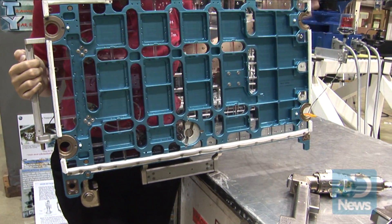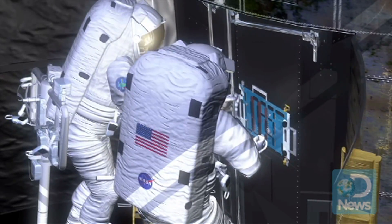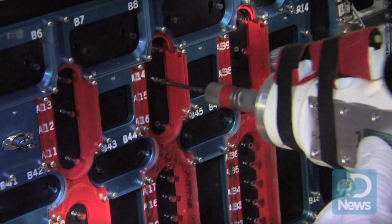This is the fastener capture plate that was used to repair the Space Telescope Imaging Spectrograph, or STIS. McGuire's team had to think of a way to fix a faulty circuit board on STIS without replacing the whole instrument. To access the instrument, it required removing a hundred and ten tiny fasteners.